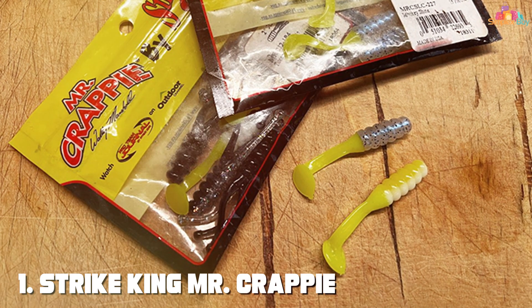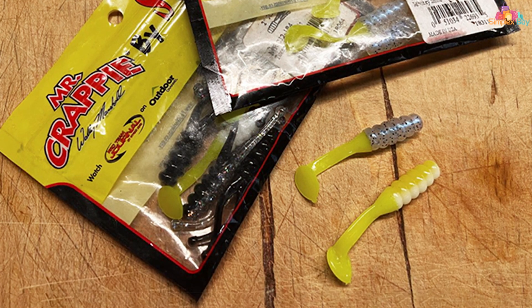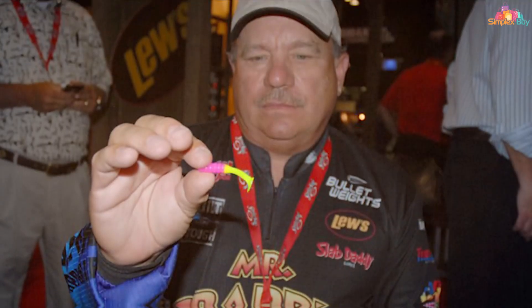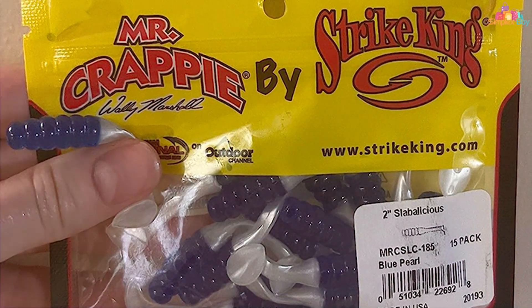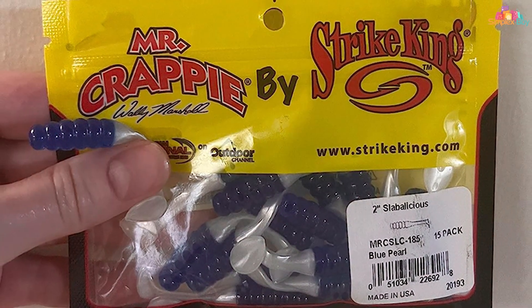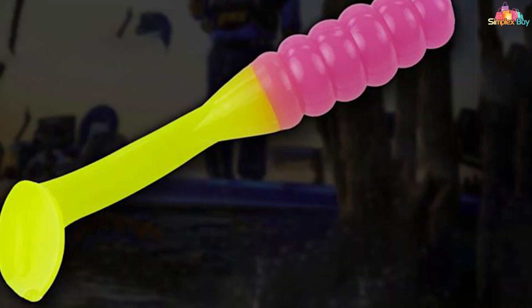At the first position of our list, we have the Strike King Mr. Crappy Slabalicious — a game-changer in the world of crappy fishing. Designed with precision and crafted for success, this lure is a must-have for any angler seeking to reel in some serious crappy action. The Slabalicious boasts a unique profile that perfectly mimics the crappy's favorite prey, making it irresistible to these elusive fish. Its slender body and lifelike action create an enticing presentation that lures crappy from their hiding spots.